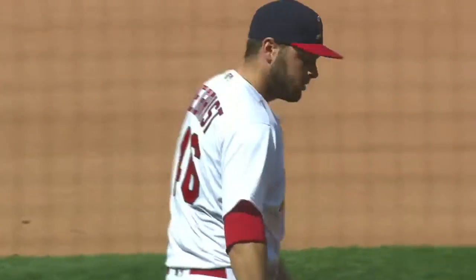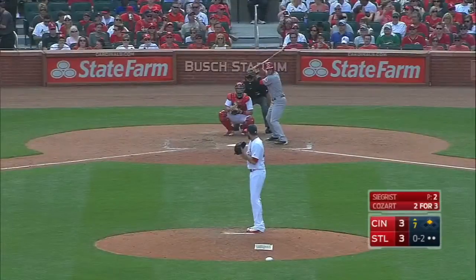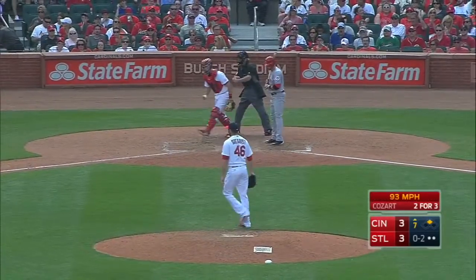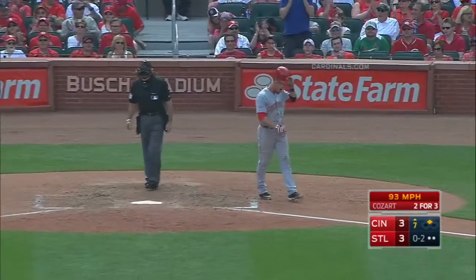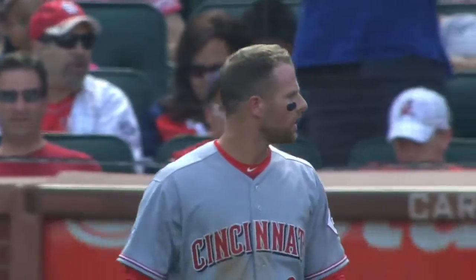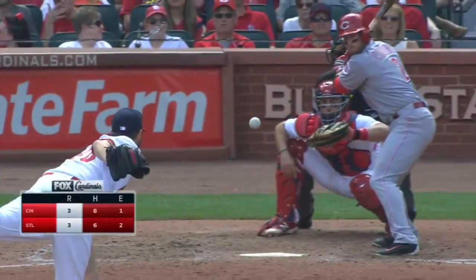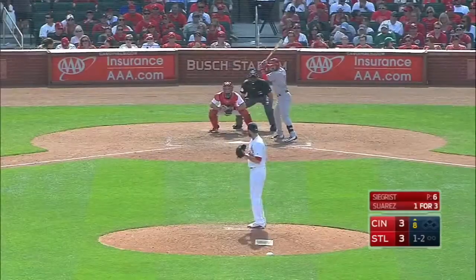A very good start for Kevin Segrist. An 0-2 pitch on the inside corner — he struck him out. He came in yesterday and took one pitch to get out of a jam; today, three pitches for the strikeout of Zach Cozart. Quick work by number forty-six.